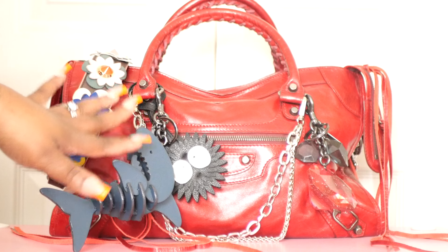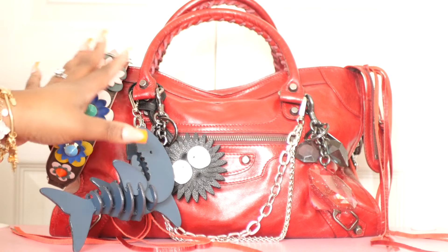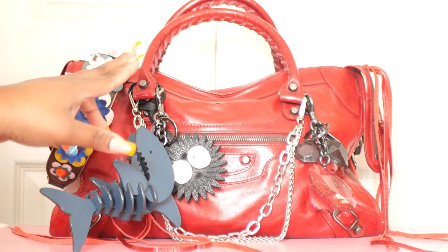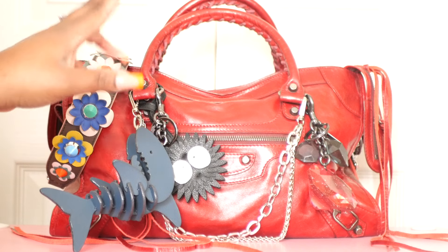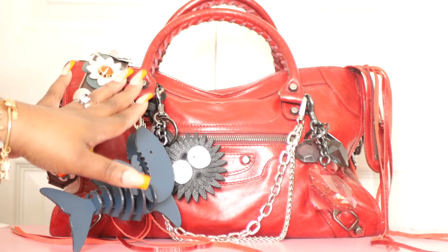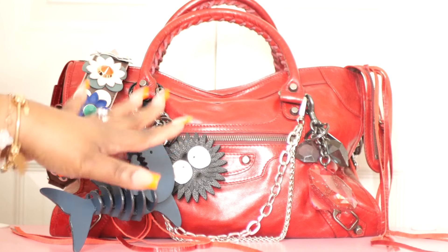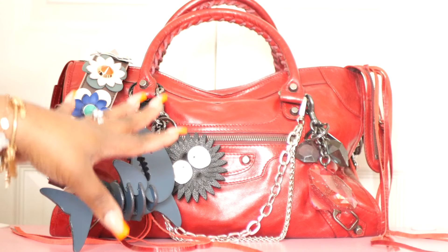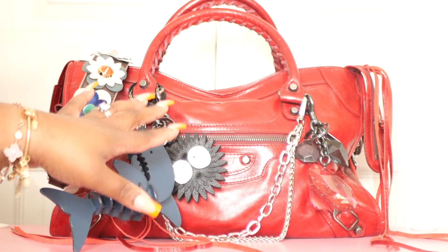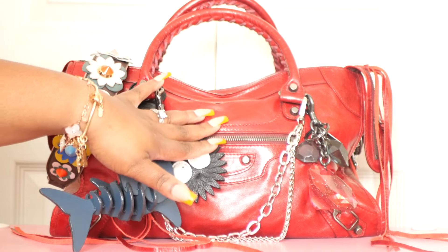I got this bag in 2022 and I got a really good deal because it did not come with the original strap and it did not come with the mirror. I can't remember the official name of this color but it's like a burgundy, reddish deep red color — it's coming off a little bit brighter on camera than it is in person.